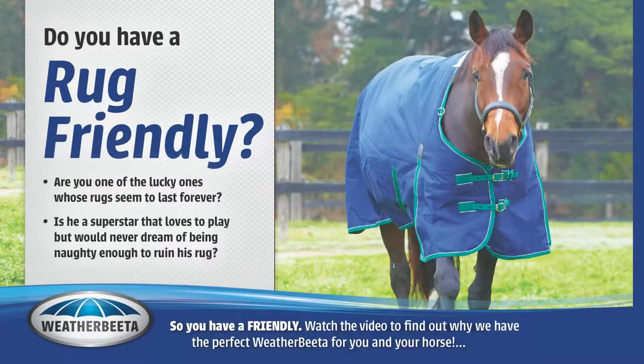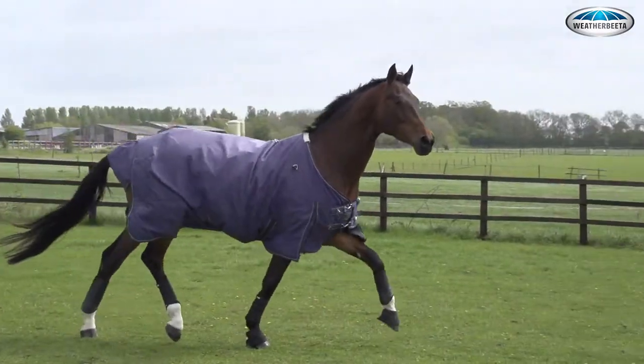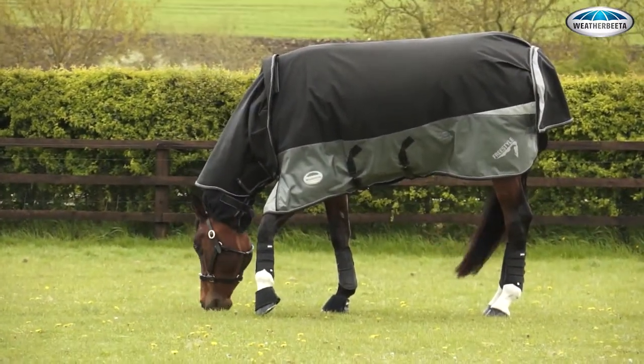You have a rug-friendly horse, aren't you lucky? Your horse loves rugs, so treat your horse to the ultimate long-lasting quality and comfort with the Weatherbeater Freestyle Range. Weatherbeater rugs from the Freestyle Range are the best choice for you — the ultimate in freedom, comfort and protection.